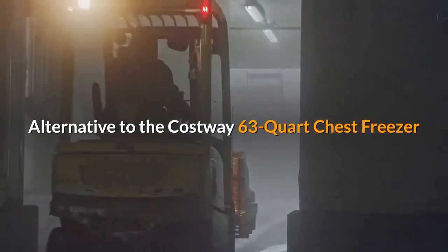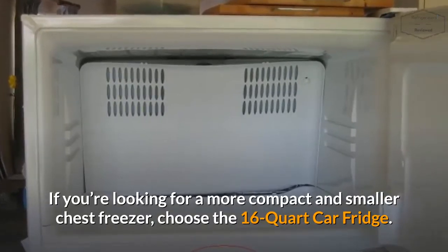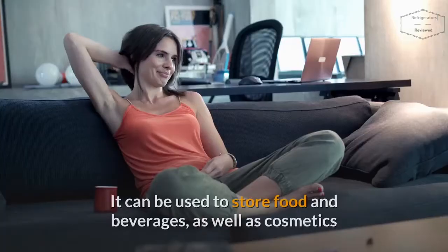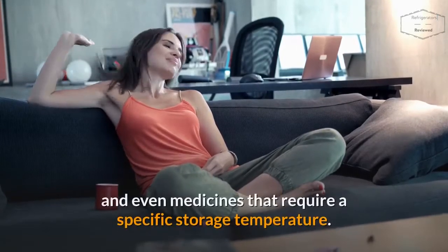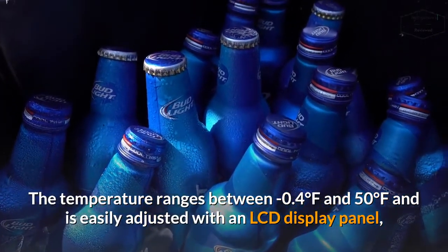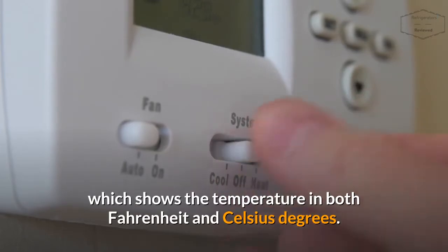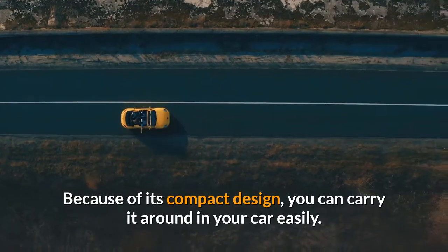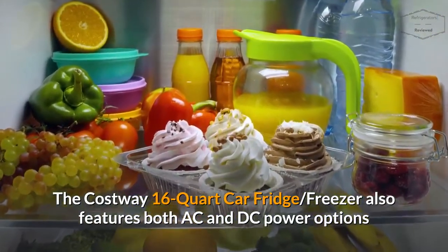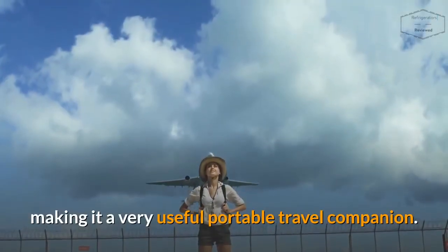Alternative to the Costway 63-Quart Chest Freezer — Costway 16-Quart Car Fridge Freezer: If you're looking for a more compact and smaller chest freezer, choose the 16-Quart Car Fridge. It's made by Costway as well and is perfect for your small storage needs. It can be used to store food and beverages, as well as cosmetics and even medicines that require a specific storage temperature. The temperature ranges between minus 0.4 degrees Fahrenheit and 50 degrees Fahrenheit, easily adjusted with an LCD display panel. Because of its compact design, you can carry it around in your car easily. It also features both AC and DC power options, a USB port to charge your gadgets, and is shockproof, making it a very useful portable travel companion.